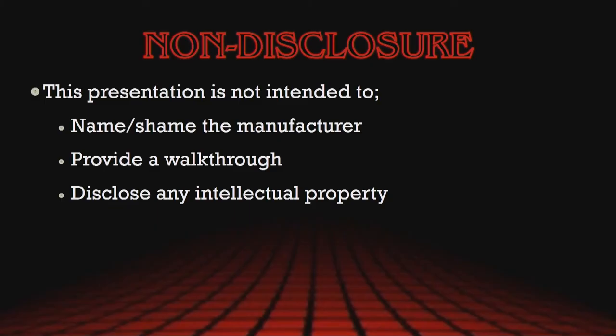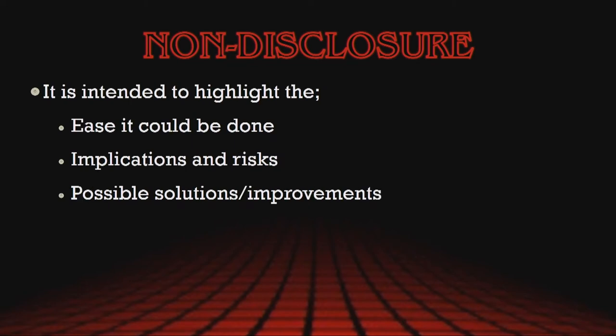This presentation is not intended to name and shame any manufacturer. All hard drive manufacturers' vendor commands are out there — their security is all basically on par. I also don't want to provide a walkthrough for people, because obviously we don't want this to become a common practice, and I don't want to disclose any intellectual property. What I do want to do is start a conversation about this area of concern, show how easily it could be done, how well the data is hidden, and discuss any implications and risks.